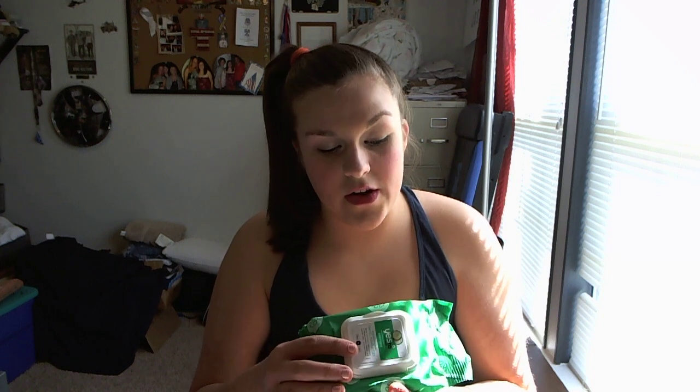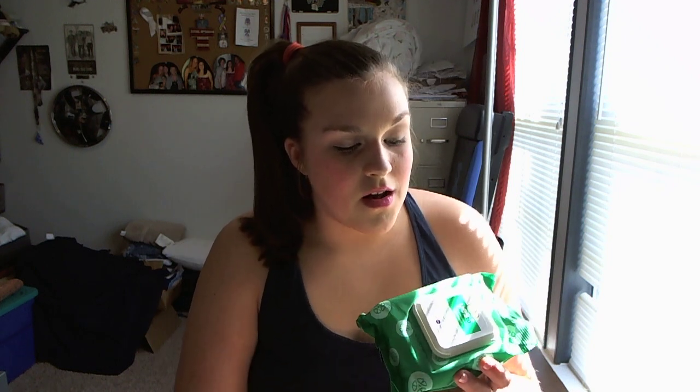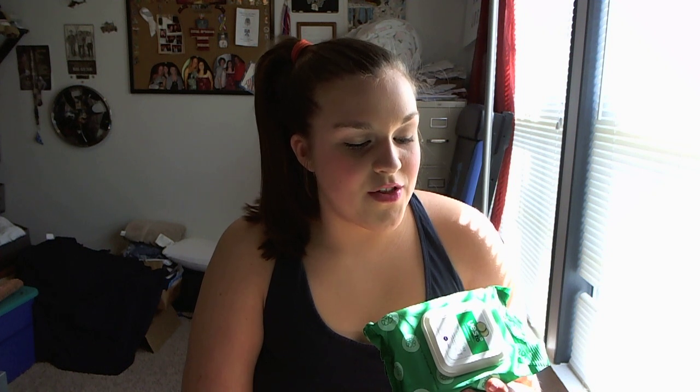It says: 'Not only do these Yes To Cucumber Facial Towelettes provide a spectacular gentle clean, they are also hypoallergenic, non-comedogenic, oil-free, enriched with natural aloe vera and green tea.' And they're made with biodegradable natural cloth FSC fabric.